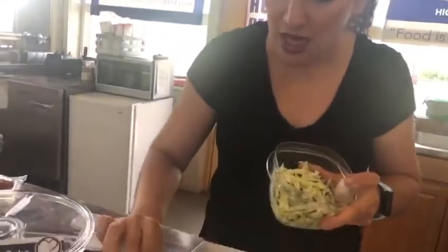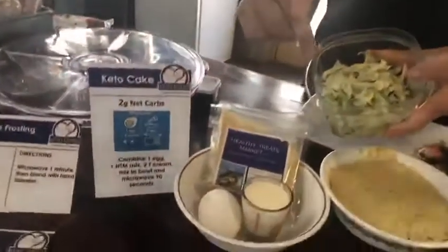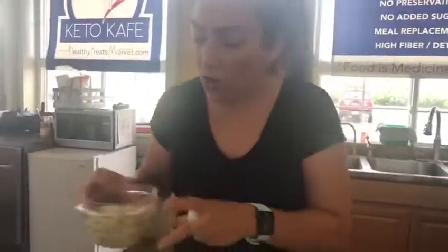For a plain zucchini cake, you use the carrot cake mix with one egg and two tablespoons of cream. Then you just add some zucchini, microwave it for a couple minutes, and you have a zucchini cake.